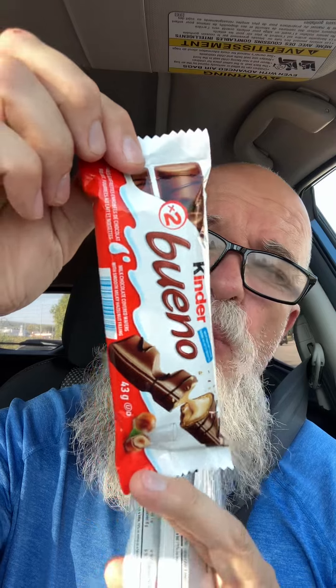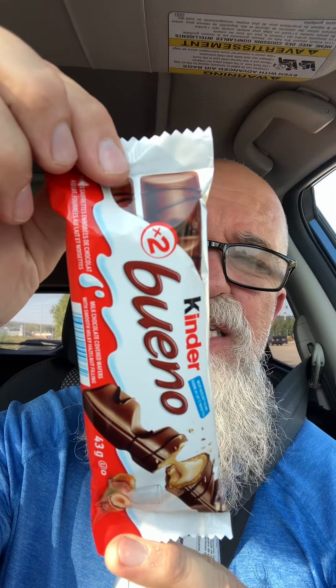Welcome to Beaver Bite Food Reviews! Today we got a Dollar Tree special. We got the Kinder Bueno — one of my favorite chocolates. You got milk chocolate, wafers, and hazelnut cream. Love it. One of my favorite chocolate bars — one dollar and 99 cents for this one. And then we got the Dollar Tree version, 50 cents a piece, and you get two of these.